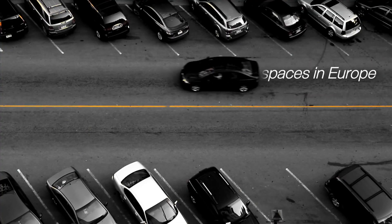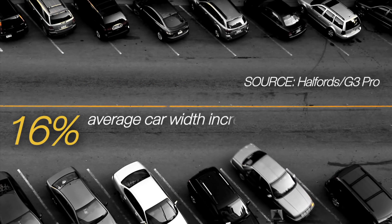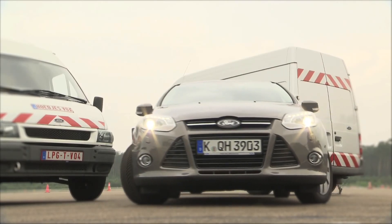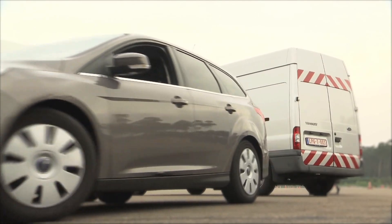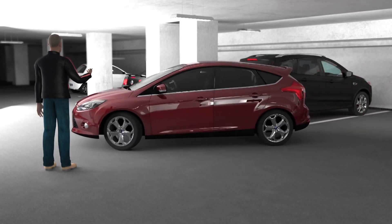It's estimated that there are more than 30 million off-street parking spaces in Europe. And although average car width has increased by 16% over the past 20 years, many parking spaces are still the same size. Which means the new technology is also useful when leaving a space — the motorist doesn't have to squeeze into the car. They just press a button and the car drives out itself.